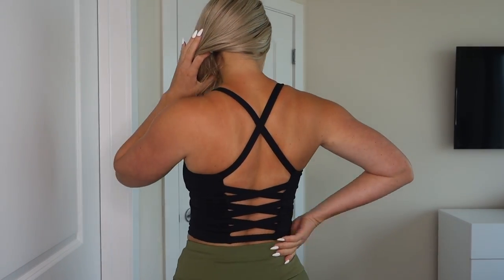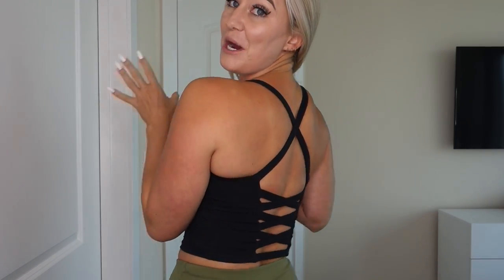The first top I have on right now is called the In My Feels top, and I'm wearing this in a size small. As you can see, this is a crop top with a very cute little crisscross strappy back. I'm a sucker for strappy back anything. I actually saw my friend wearing this the other day and immediately wanted to order it. It has a built-in shelf bra with removable cup pads and provides a decent amount of support.